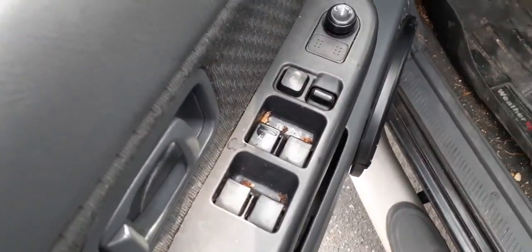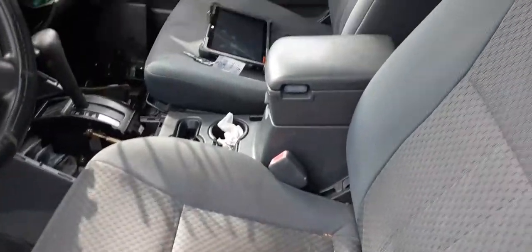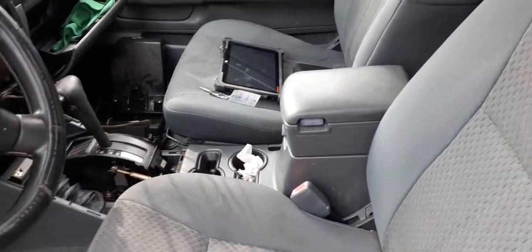Going to the inside of the truck — here are your window switches. Seats are no good, none of them. Right side's all dirty, all the seams are coming apart. Let's get in here a little bit.